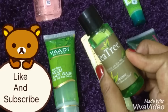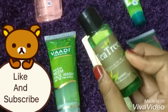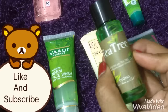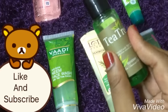This is the Nyaza tea tree face wash, which is really good for oily skin. This is a sample bottle I received in my Fab Bag. This is specifically for oily skin people, not for combination skin.